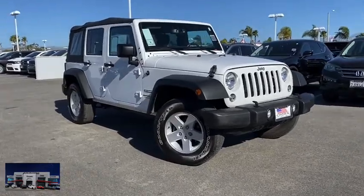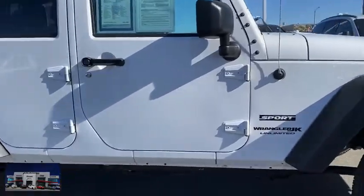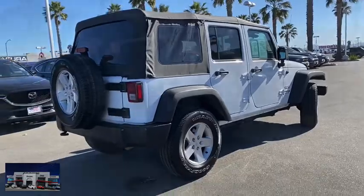Stop by and take a look at the 2018 Jeep Wrangler JK. The Wrangler JK is built with adventure in mind. Its rugged style is paired perfectly with power and performance.